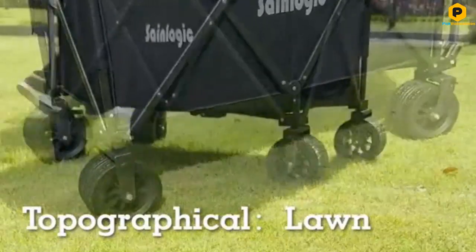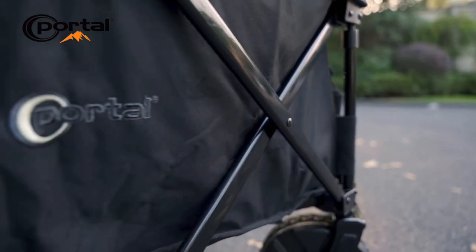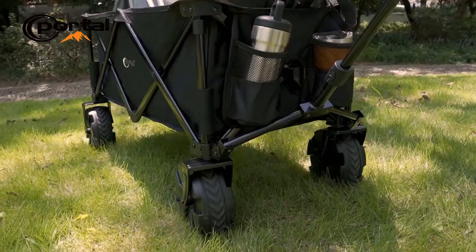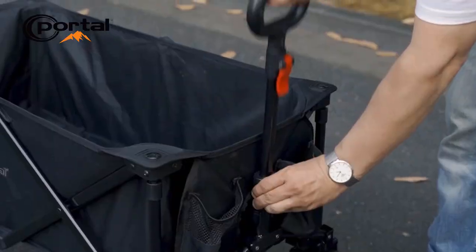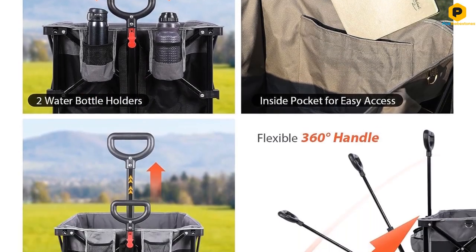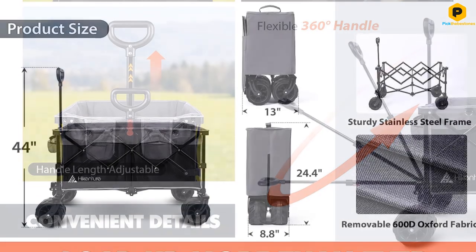The telescopic handle is adjustable in length and rotation, ensuring effortless movement. It's made strong with a tough steel frame and durable Oxford fabric, so it can handle rough use and is easy to clean. Hykenchur's reputation for high-end features guarantees an exceptional user experience.